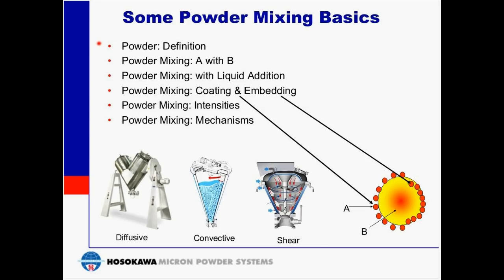By definition, a powder is a large number of very fine particles of a dry solid in air. In the simplest sense, powder mixing is the blending of just two powders — powder A with powder B — each with similar properties and in similar proportions. But in real life applications, this is seldom true, which is why powder mixing is sometimes not as simple as it seems.